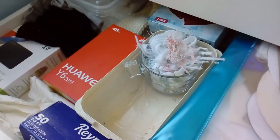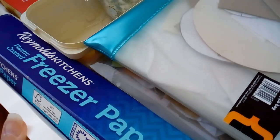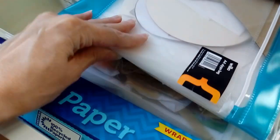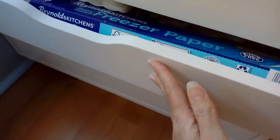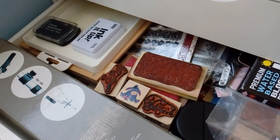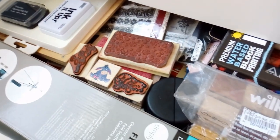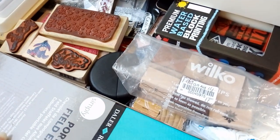The next drawer is where I keep all my little thread ends, freezer paper, some templates and art journaling ephemera. This one has lots of stamps and ink pads, printing inks and an easel.